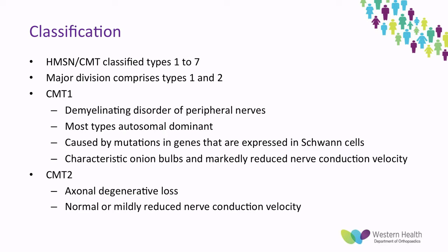CMT1 is also characterised by markedly reduced nerve conduction velocity. This is in contrast to CMT2, which is an axonal degenerative loss, and therefore has normal or only mildly reduced nerve conduction velocity.